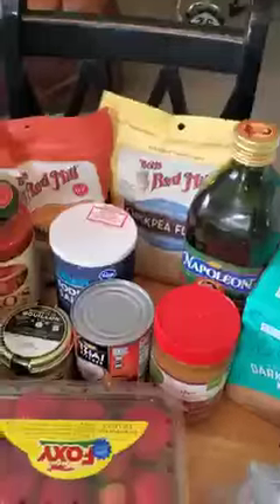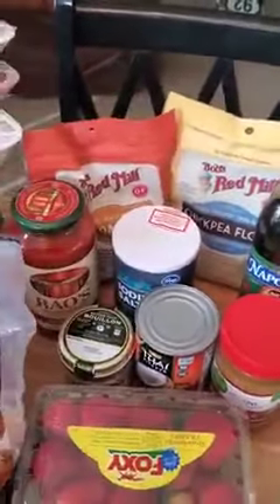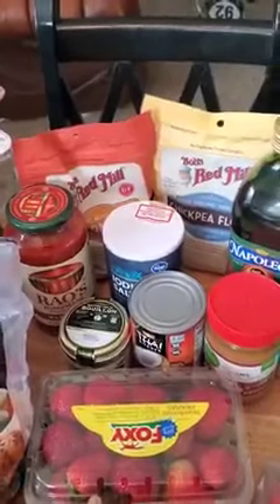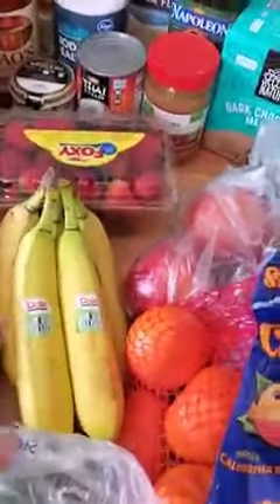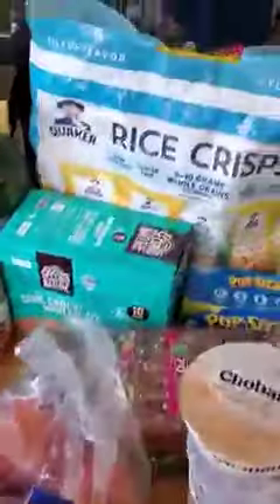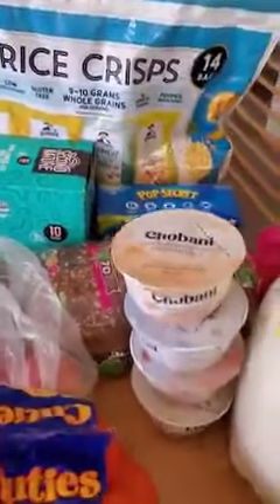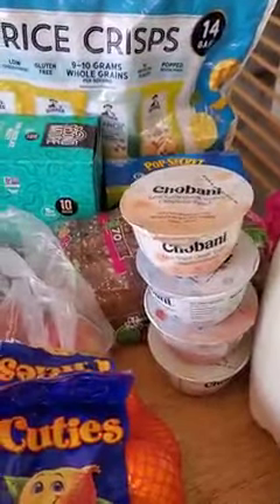Here's our miscellaneous haul, just a couple of spices and stuff, and then two new flours that I'm going to try to work with, so we'll see how that goes. And then our fruit haul, which is just bananas, oranges, apples, strawberries, some stuff for the kids over here, and their yogurt — that less-sugar Chobani Greek yogurt.